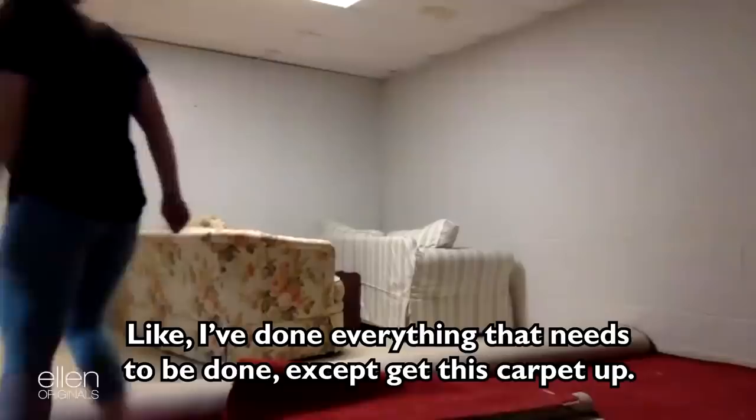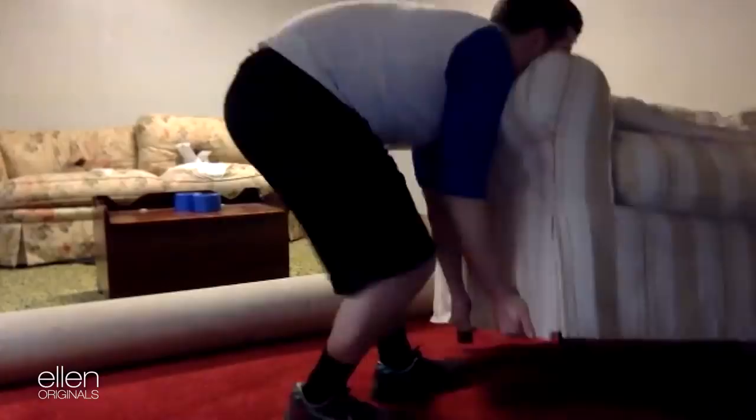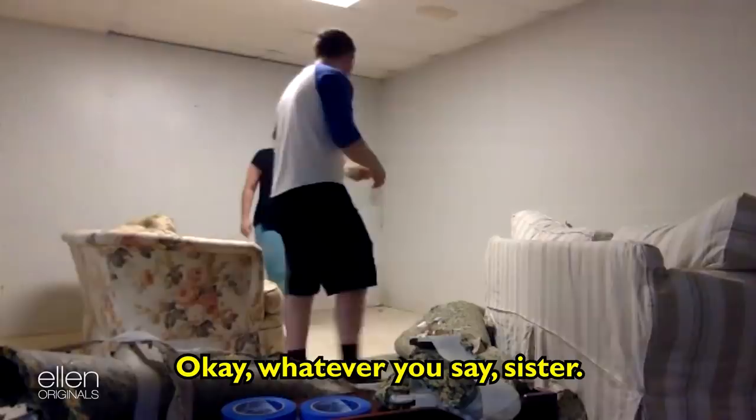I've done everything that needs to be done except get this carpet up, and I can't. I tried cutting it, I can't do it. Dude, I was going for only five minutes. This morning has been a little rough. We've had to overcome a lot of different obstacles that we didn't anticipate. It's heavy, you've got to get from the bottom. Let's pick up that couch. Something was wet. Something was wet.